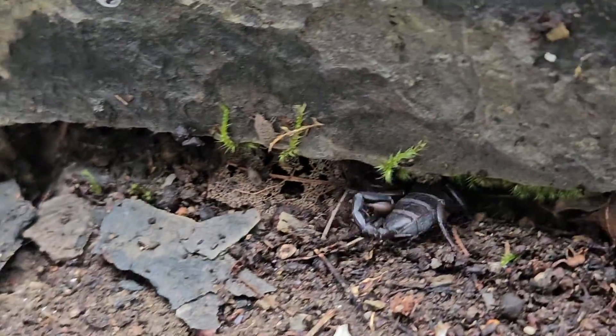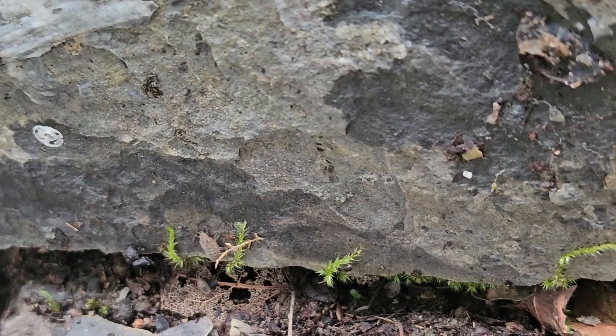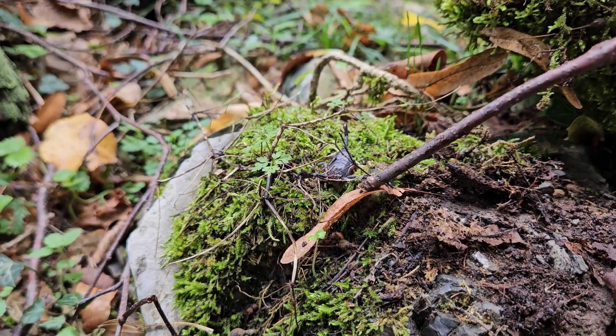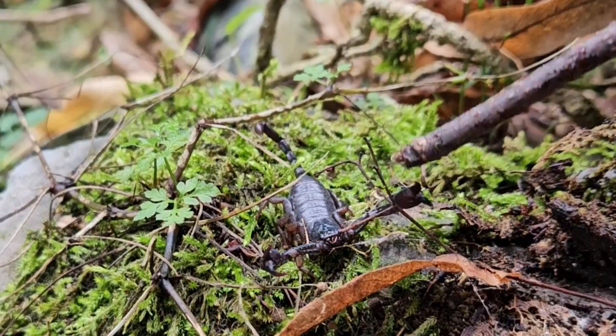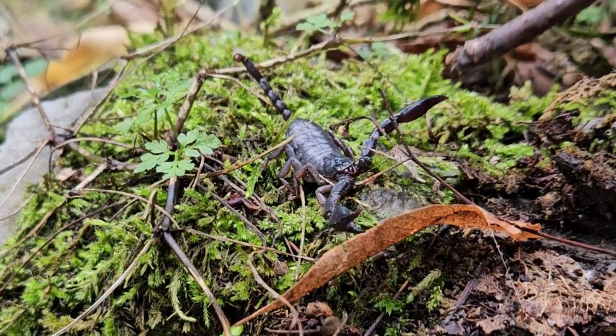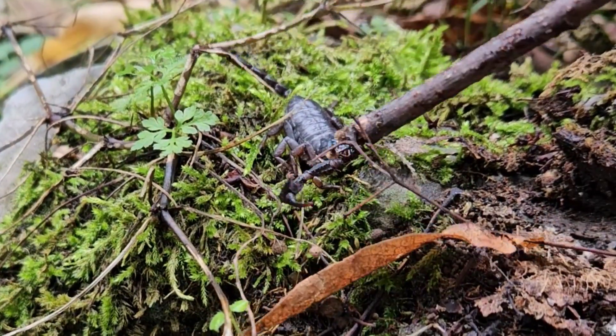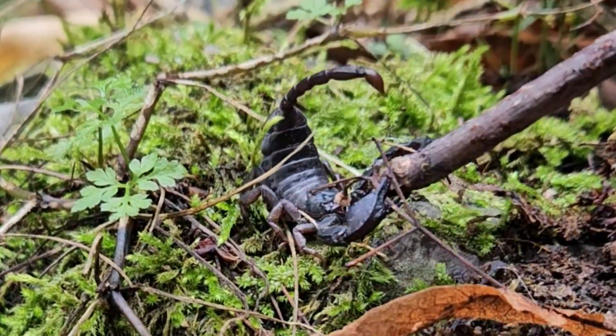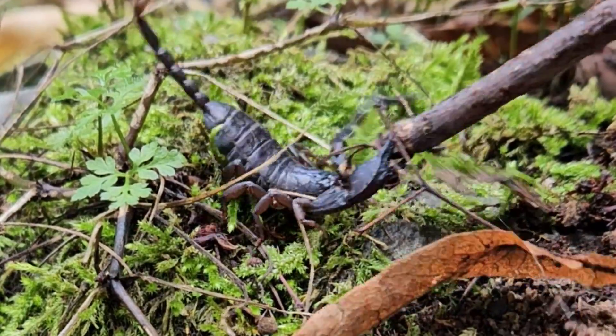For scorpions that live in dry areas, this fluid intake can be their main source of water in their diet. While filming, like any amateur rogue scientist, I took the liberty to gently poke it with a stick and see how it would respond. I of course recommend you don't try this at home — people bitten or stung by wildlife are most often those who were harassing the organism.